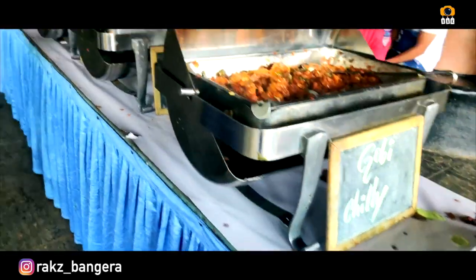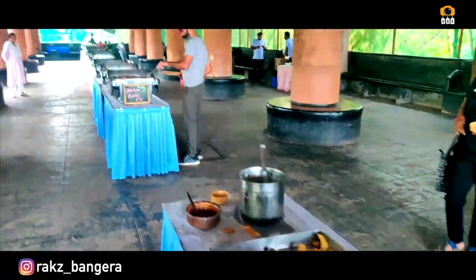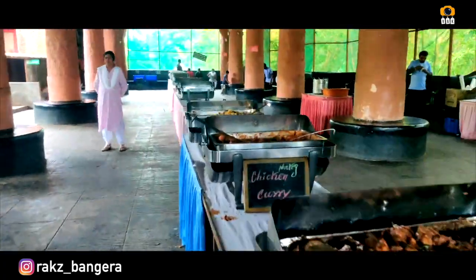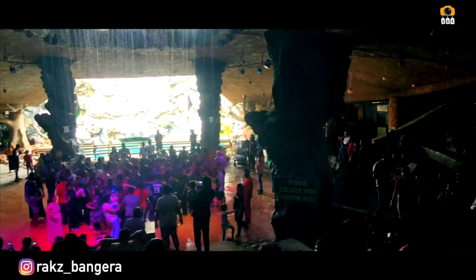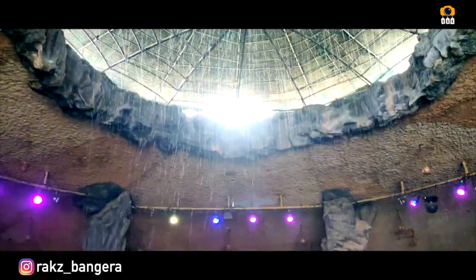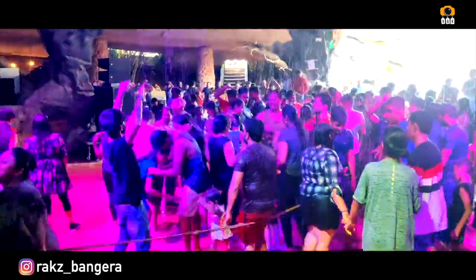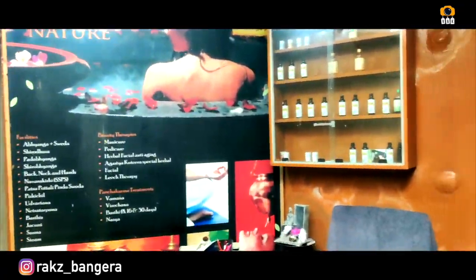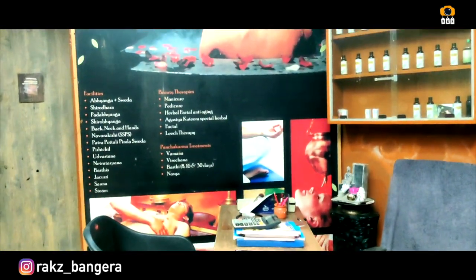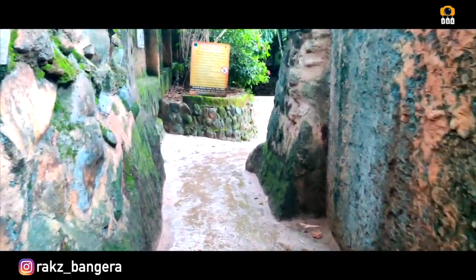We have to pay around 1,050 rupees. There are ice cream options and lots of varieties in chicken. We also have to pay for Ayurvedic spa, which costs around 2,050 rupees. This is also a good experience.